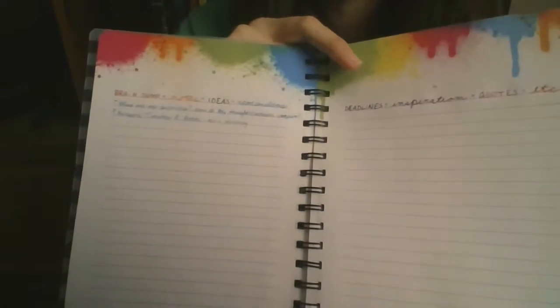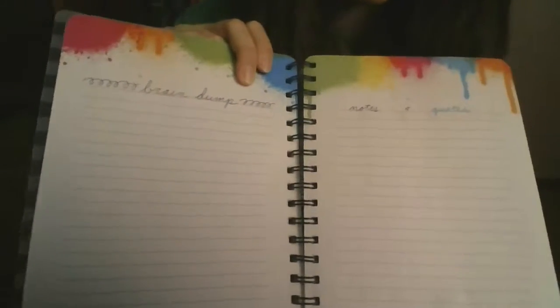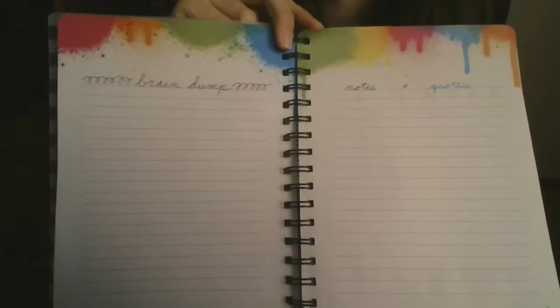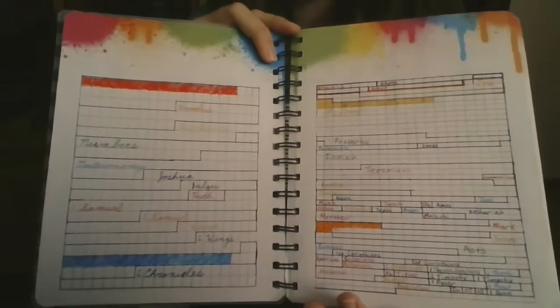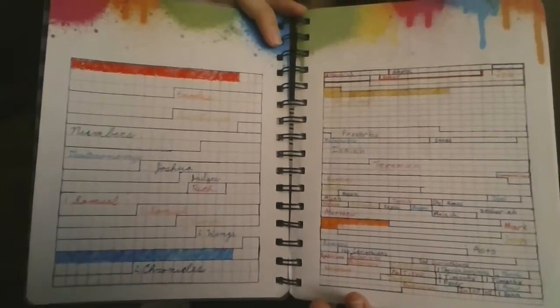The first few pages after that are just a general brain dump. It's for notes and thoughts and reminders and just any ideas or quotes that I want to remember and write down. This is probably my most used page for tracking my daily Bible readings.